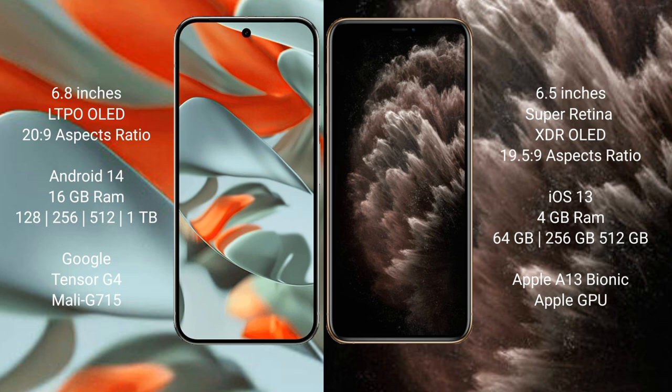The Google Pixel 9 Pro XL runs on the Android 14 operating system, while the iPhone 11 Pro Max runs on the iOS 13 operating system.